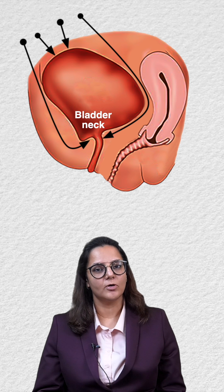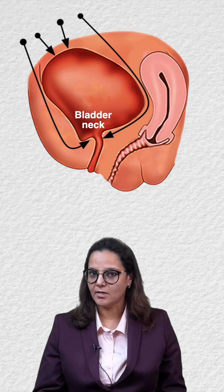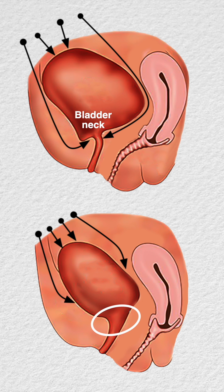Normally, when there is increased intra-abdominal pressure, it closes the bladder neck, therefore preventing the leakage of urine. But when there is bladder neck descent or urethral hypermobility, the abdominal pressure is not able to close the bladder neck, leading to urinary incontinence.